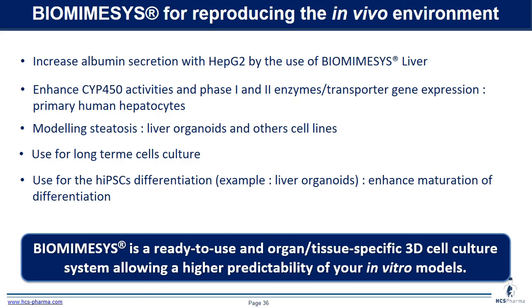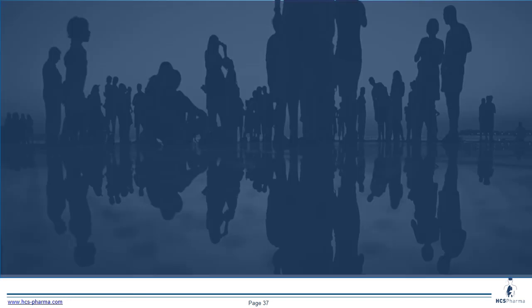In conclusion, we have shown increased albumin secretion with HG2 cells using biomimesis liver. We can also enhance cytochrome activity and phase 1 and phase 2 enzyme and transporter gene expression in primary human hepatocytes using biomimesis liver. We can model steatosis with liver organoids or other cell lines, use this hydroscaffold for long-term cell culture, and use it for differentiation of human iPSCs into liver organoids to enhance maturation. Thank you everyone — if you have any questions, please go ahead.